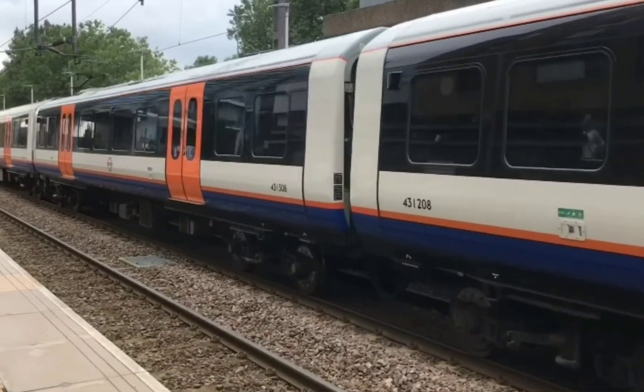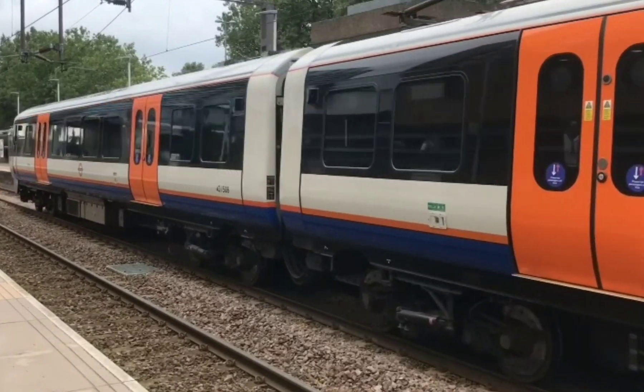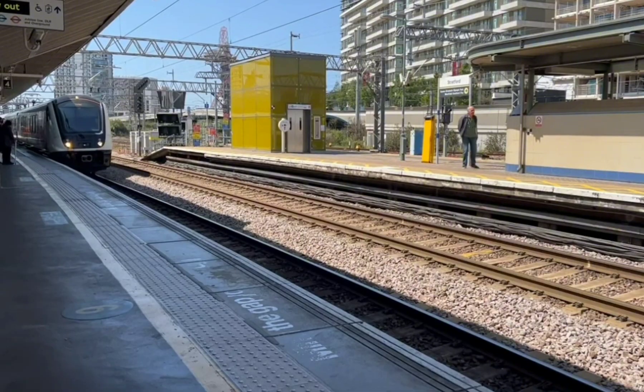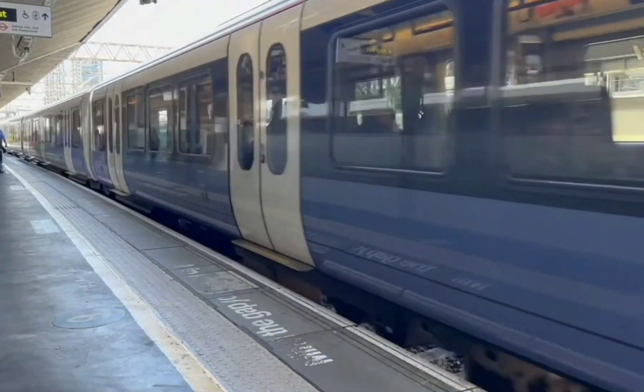Old Oak Common Station is a major new railway hub being developed in West London. It will serve as a key interchange for both the Elizabeth Line and the high-speed two rail services. But what exactly does this mean? Let's break it down.